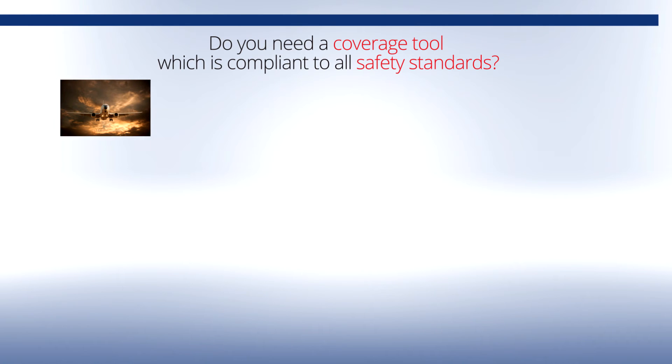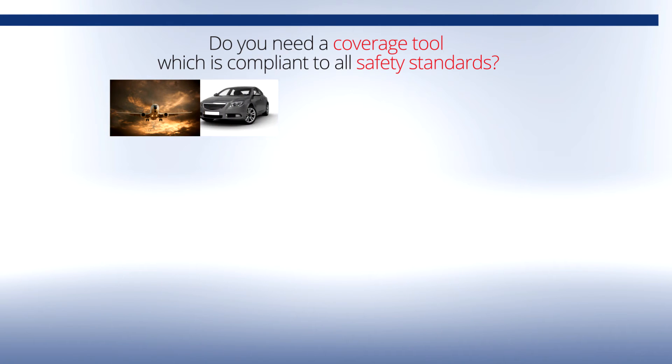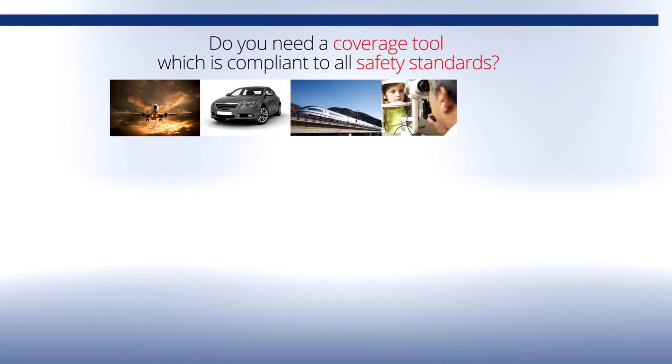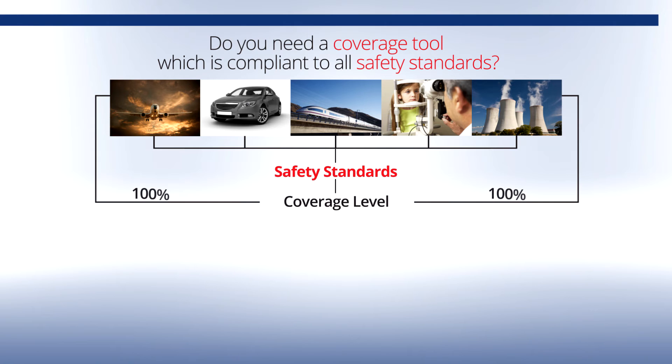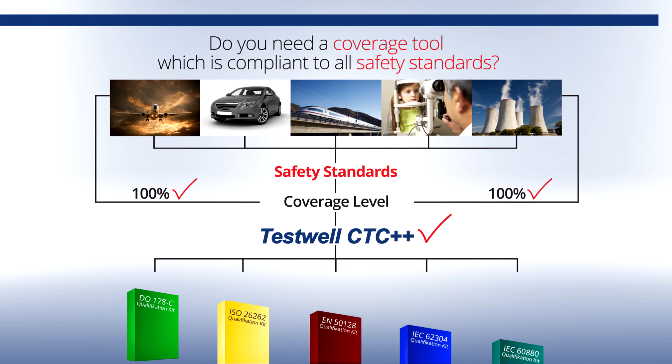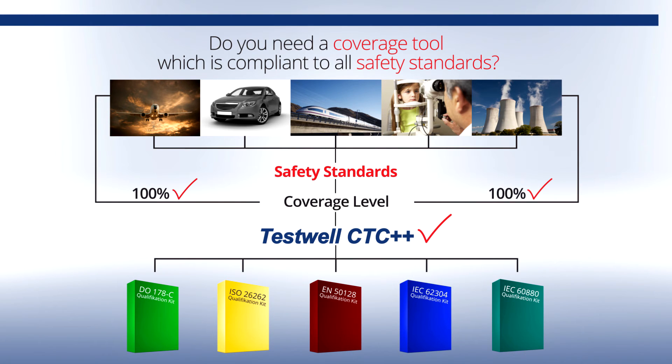Would you like a tool that complies with all safety standards? In particular, the aerospace, automotive and transport, medical technology, and nuclear industry safety standards place strict quality requirements on the software. The higher the risk, the higher the required test coverage level. Industry wants to be sure that the tool is 100% correct and that you can trust its reports. TestWell CTC++ covers all the requirements of the safety standards for code coverage. Our toolkit, equipped with additional qualification kits, is used in particular for safety-critical software development according to the applicable standards.